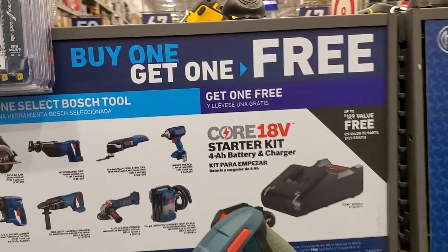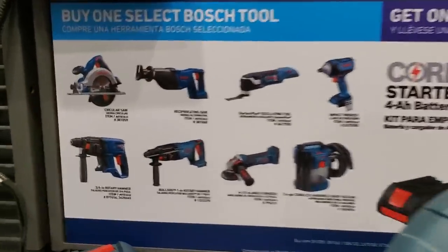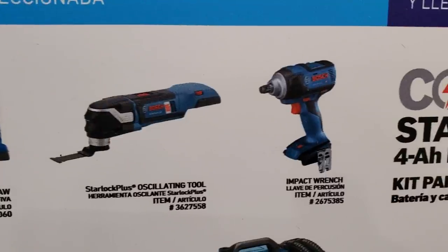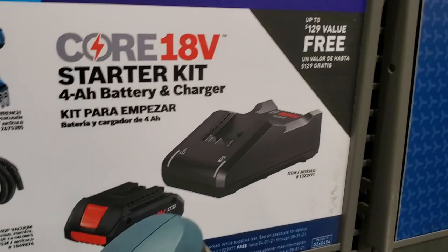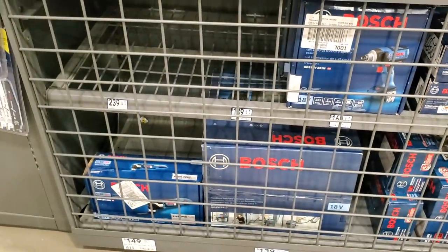They're running a buy-one-get-one-free deal. Buy any of these tools on the left and get a four amp-hour battery and charger — the Core 18V starter kit — for free. That's a $129 value. Qualifying tools include the circ saw, reciprocating saw, multi-tool, impact wrench, shop vac (2.6-gallon), four-and-a-half inch angle grinder, Bulldog rotary hammer, and three-quarter-inch rotary hammer. I was surprised to see this deal.